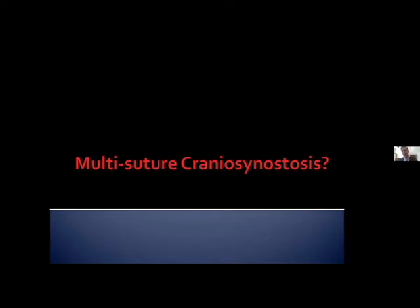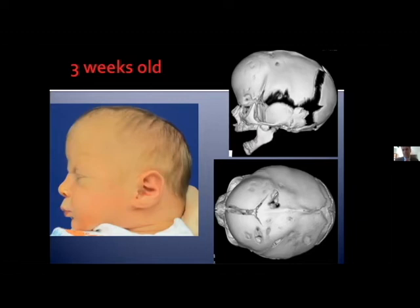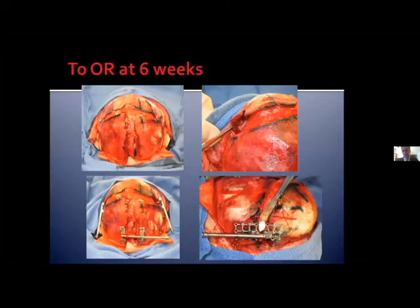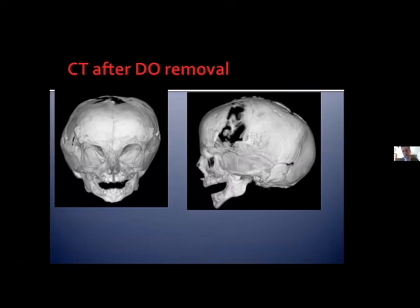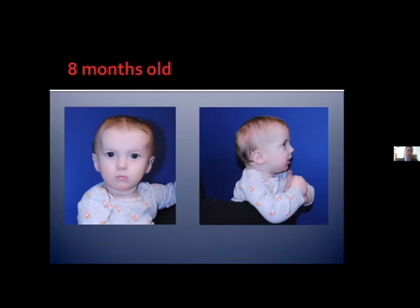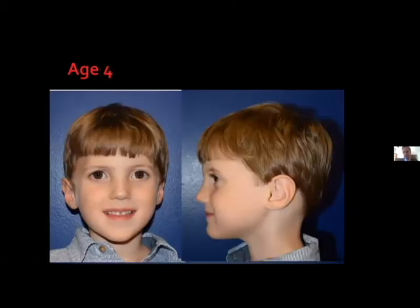Distraction can also be applied readily to multisuture craniosynostosis. Here's a three-week-old male with bicoronal plus sagittal craniosynostosis showing a fairly severe manifestation. We took this young patient to the operating room at six weeks of age, did bilateral frontal orbital osteotomies as demonstrated for the metopic and unicoronal cases, and then did a sagittal strip craniectomy and placed a distractor across that, maximally expanding all regions, consolidated the patient, and got a CT scan shortly after device removal at about four months. Here this patient is at four years of age, having had no additional cranial surgery, in a normal school, meeting all developmental milestones.